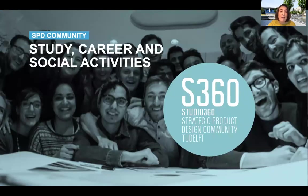Besides being an exciting learning experience, SPD is also a lot of fun with your fellow students, as the master has a vibrant student community called Studio 360 that organizes a variety of events — from case days, to international study trips, to parties and socialization activities of all kinds. Check their website and contact them if you want to know more about their activities and the SPD experience.